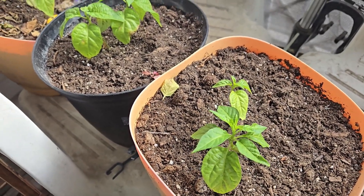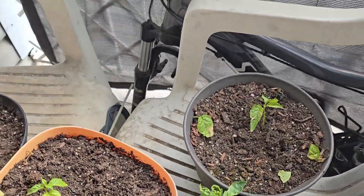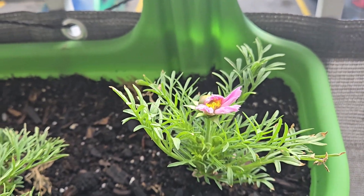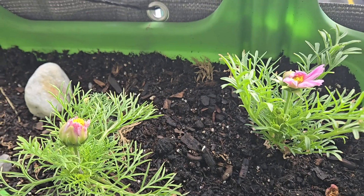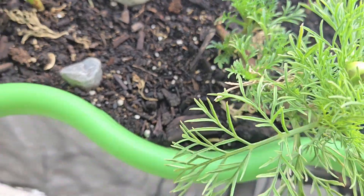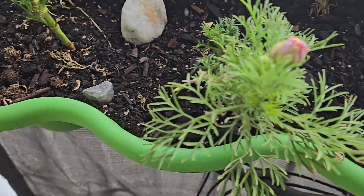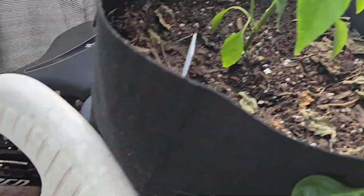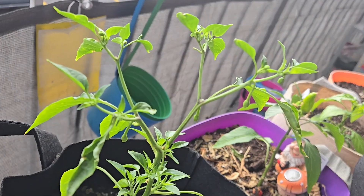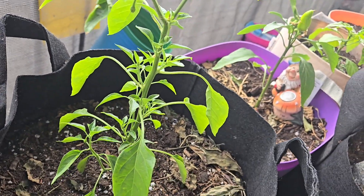I don't know how many peppers we'll get off them this season, but worst case scenario they'll come inside and hopefully thrive throughout the wintertime. That's kind of exactly what happened last year and it worked out pretty well, so maybe that's just what's meant to be for this year as well. Up here you got the cosmos — look at that, so so beautiful. And you can see the cayenne is just going to start flowering hopefully pretty soon. I love cayenne long thins.